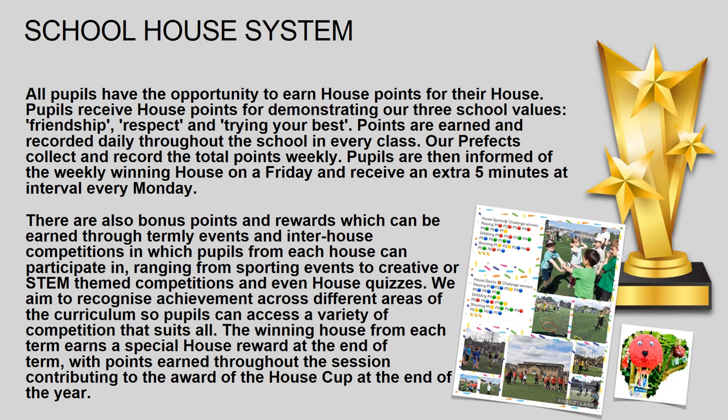Pupils have an opportunity to earn house points for their houses. Pupils receive house points for demonstrating our three school values: Friendship, Respect and Trying Your Best. Points are earned and recorded daily through the school in every class.